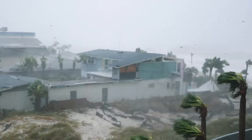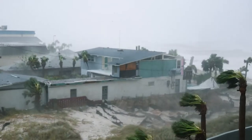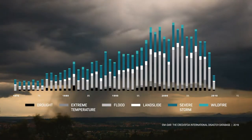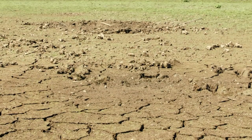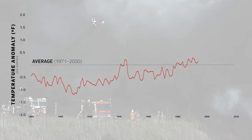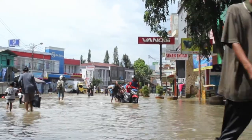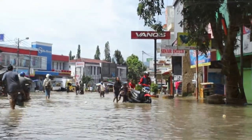Our weather is changing. Extreme weather events are increasing — not only in number, but in severity. We live in a time of unprecedented change where more and more people are affected by a greater range of circumstances.